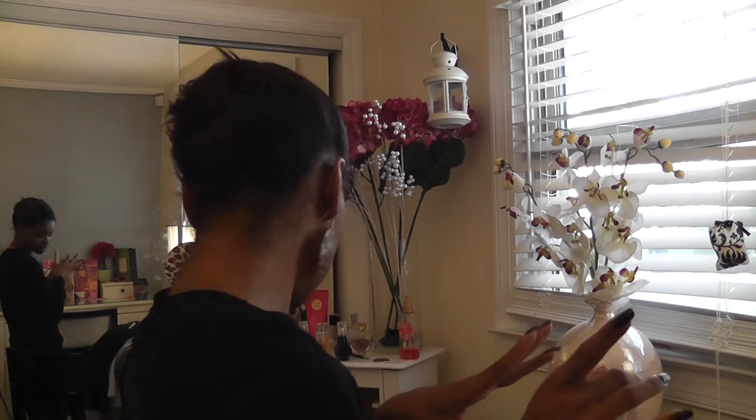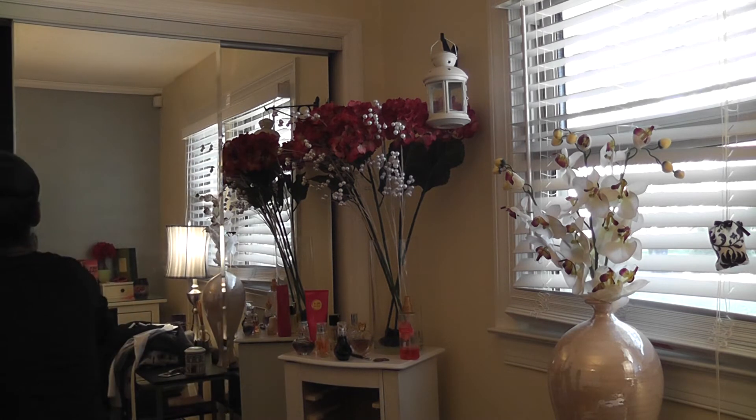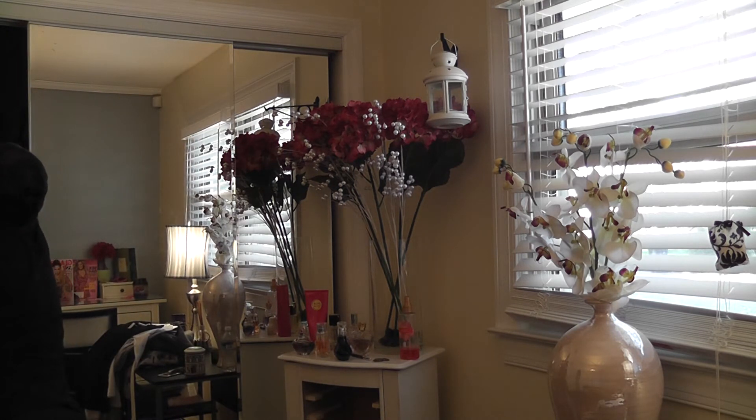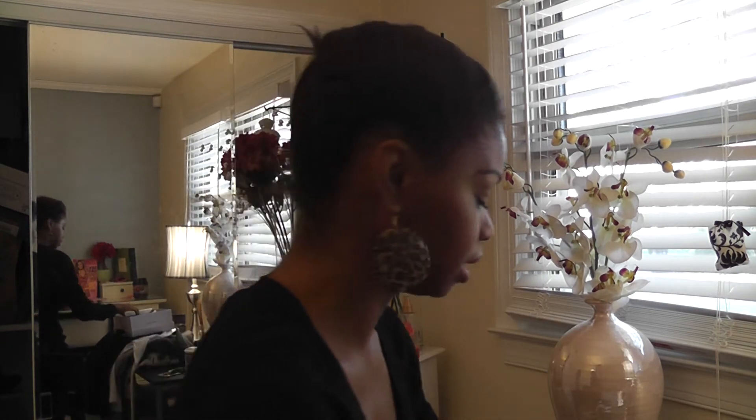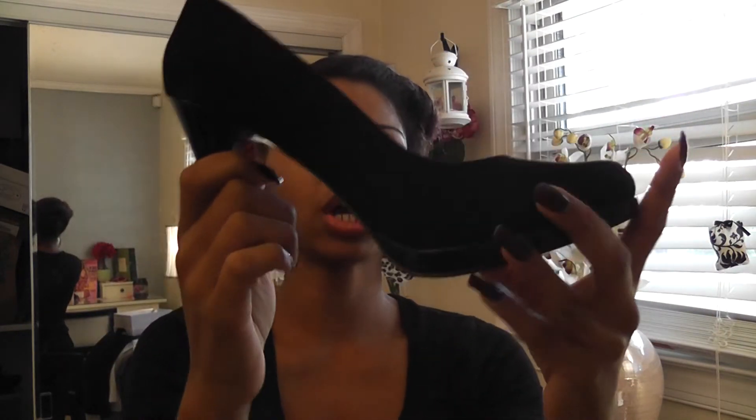Last but not least, I did get some shoes — let me go grab them from my closet. Macy's had a sale that is still going on. I was going for some BCBGeneration shoes but they didn't have them, so I had to get something because I cannot walk into a shoe store and walk out with nothing. So I bought these Nine West shoes — look at these!